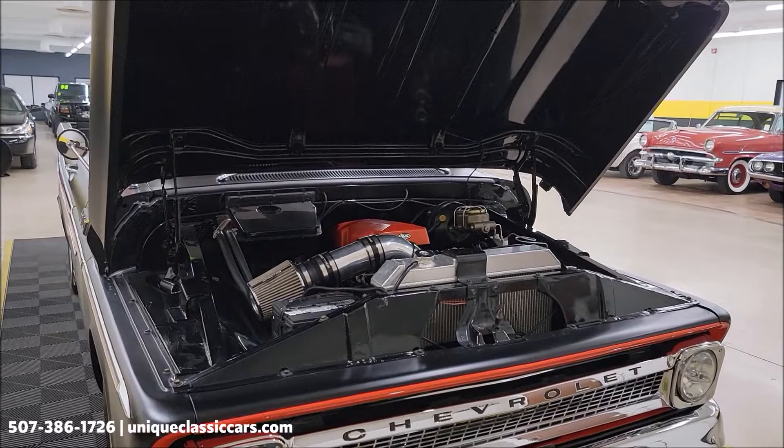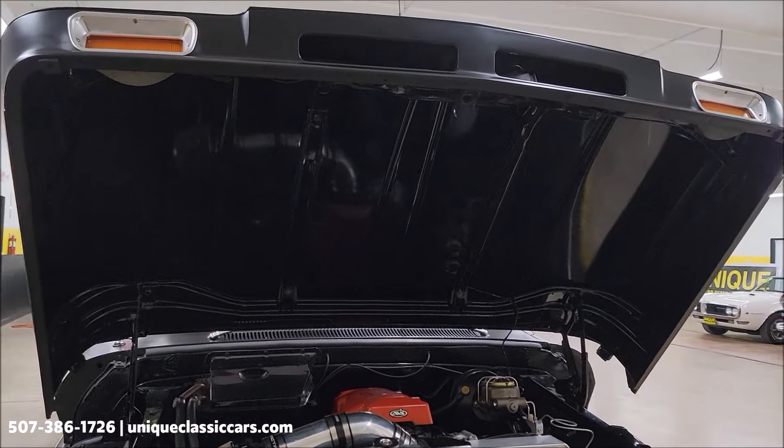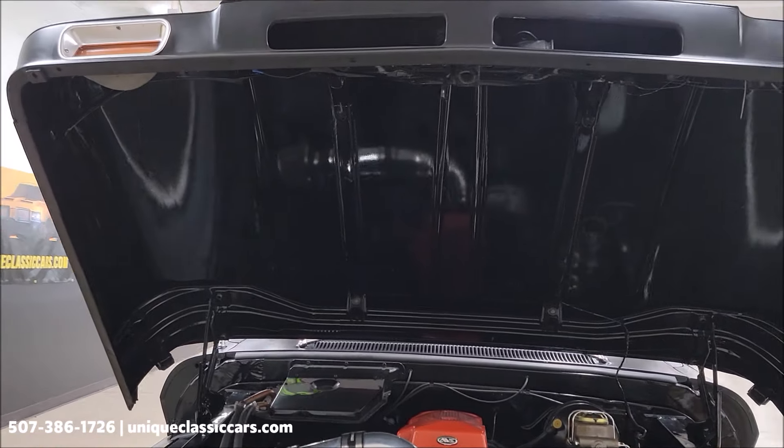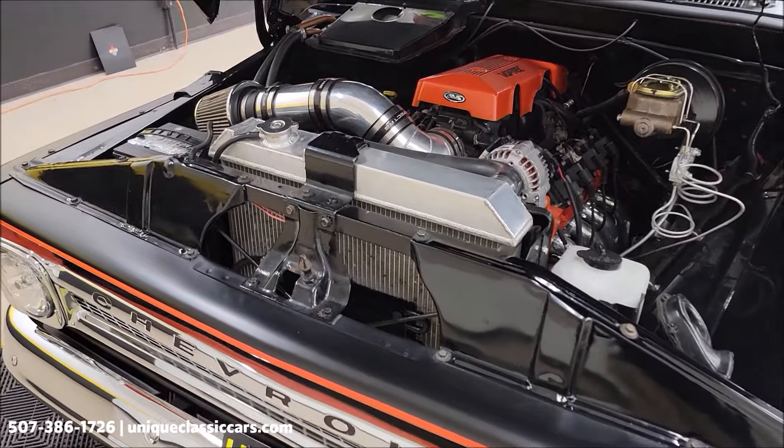Let's get this hood open and check out the engine bay. Those are Flowmasters — you can definitely tell by the sound. Good-sounding muffler. I'm going to pause a second and get the hood open.